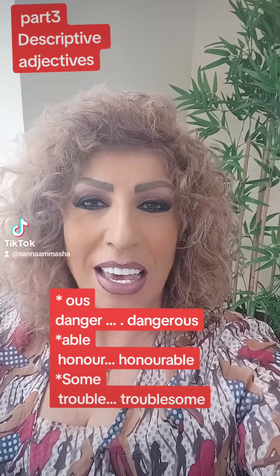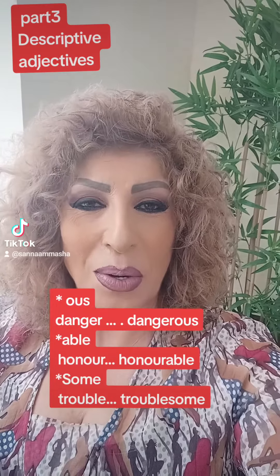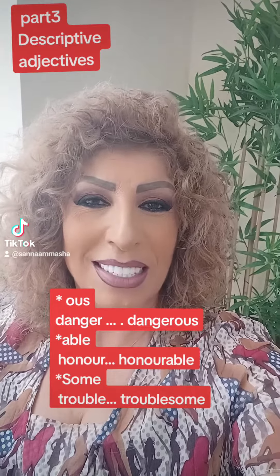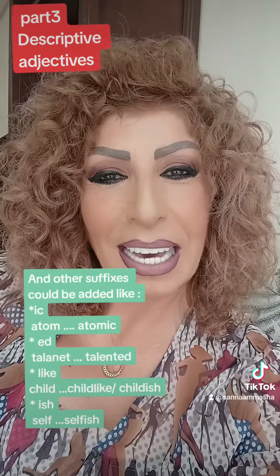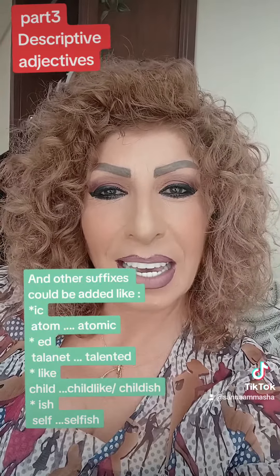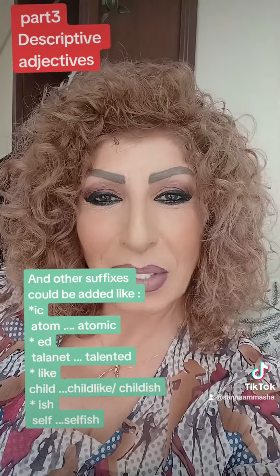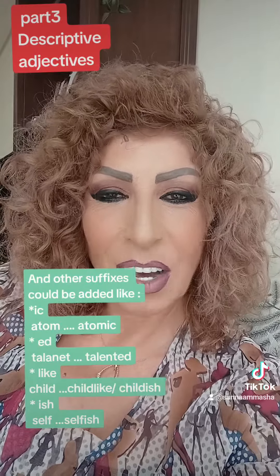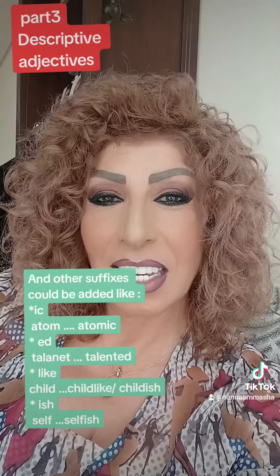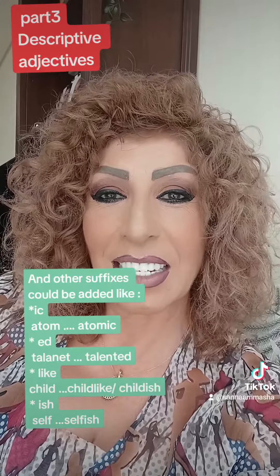Other suffixes include -able, as in honorable; and -some, as in trouble becoming troublesome; and -ic, as in atom becoming atomic; and -ed, as in talent becoming talented; and -ish, as in child becoming childish, and self becoming selfish.